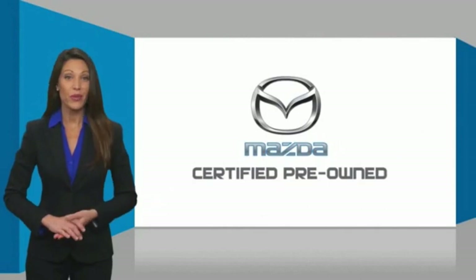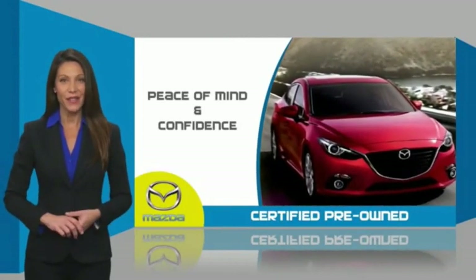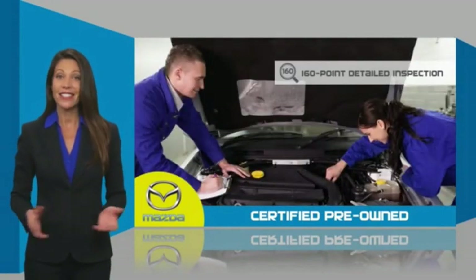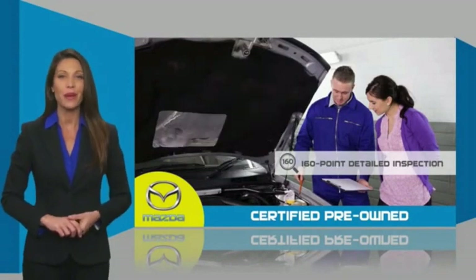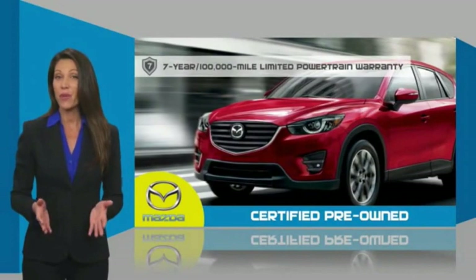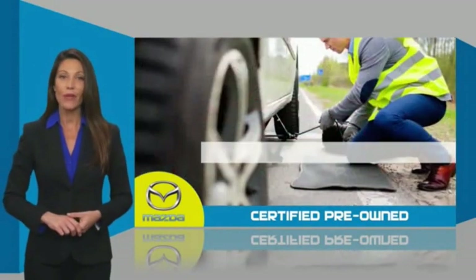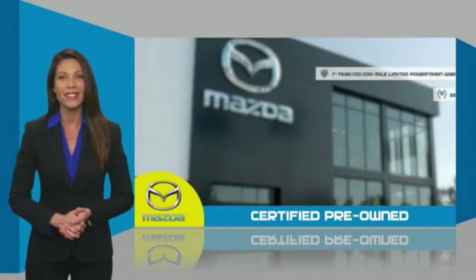Mazda certified pre-owned vehicles provide you the peace of mind and confidence in the vehicle that you're driving. A thorough, detailed inspection conducted by a Mazda certified technician ensures the vehicle has been properly reviewed. Mazda certified means you have both limited and powertrain warranty and 24-hour emergency roadside assistance. Stop into your local Mazda dealer today.